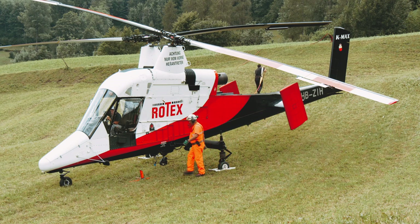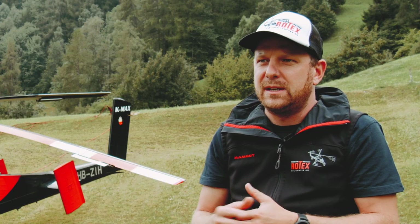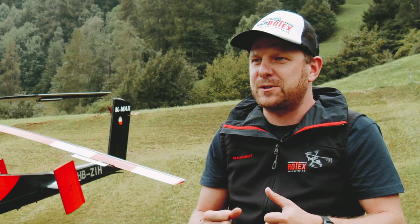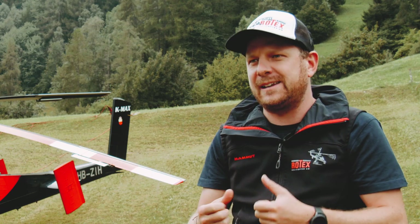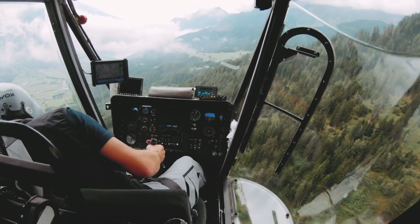It's not always easy to get the logs out. Sometimes the branches are stuck in the other logs and stuff, so you need a little force and have to be a little rough on the aircraft sometimes. But the K-Max can handle it really well.